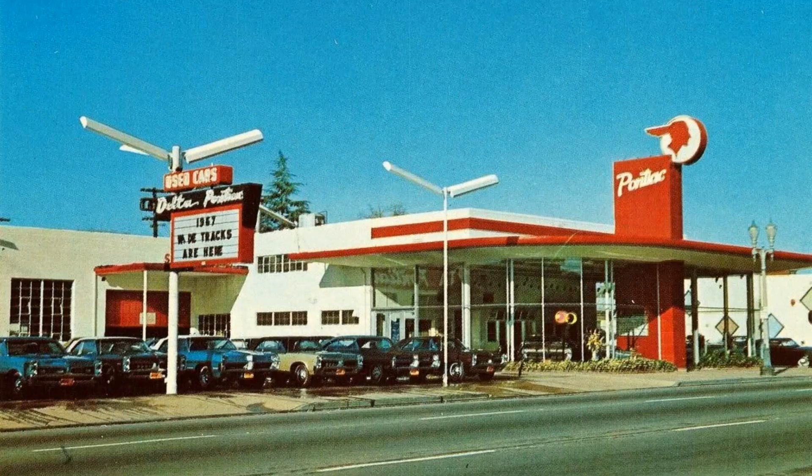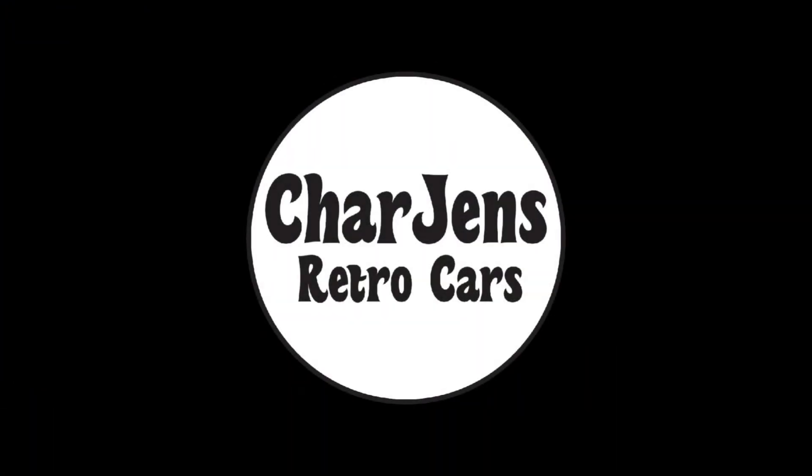Today we're heading to the Pontiac dealership to grab some brochures and take a brief look at the new 1967 Pontiac Grand Prix. We're Charge In's Retro Cars. Welcome to our channel. Sit back with us and take a stroll down memory lane.